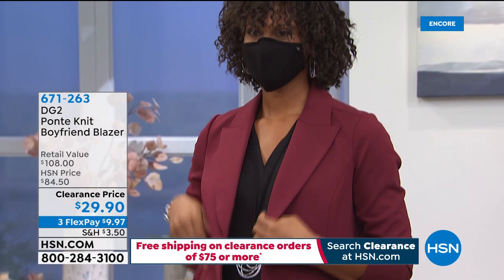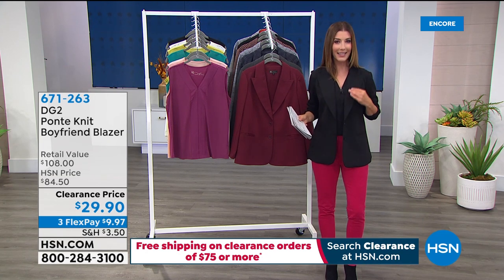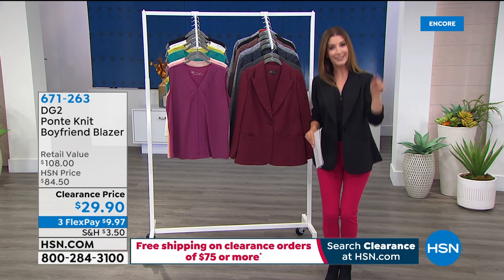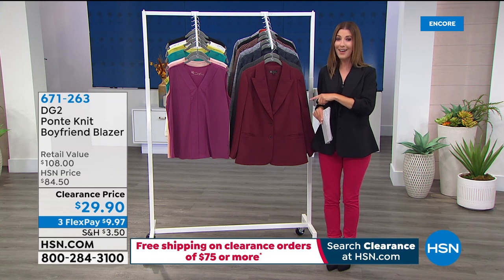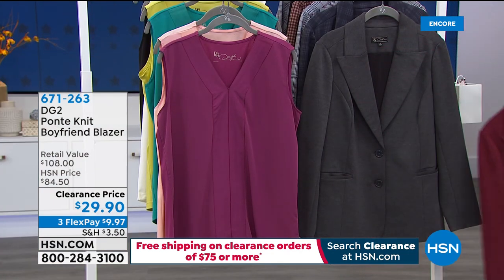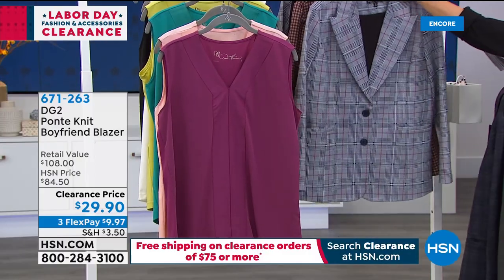Do you have a blazer to match your face covering? We're going to have some fun — this is the boyfriend blazer in ponte that Diane is famous for. It has a nice relaxed fit, classic notched collar, a little flare over the hips, pockets, and you can button or unbutton it, roll up the sleeves. Best part: it's officially on clearance tonight for the lowest price we've ever offered. It retails at over $100 and is now $29.90.